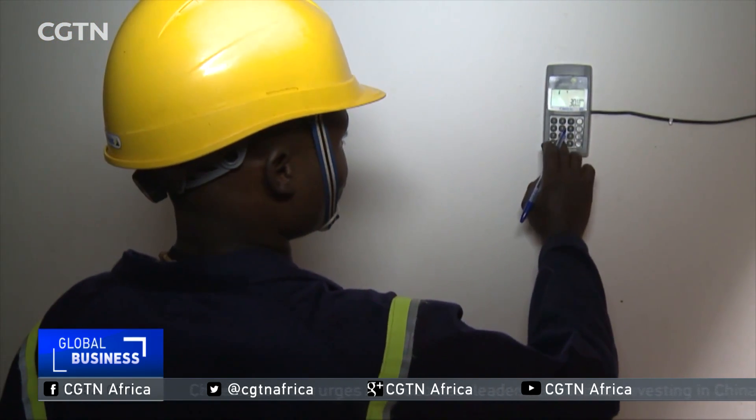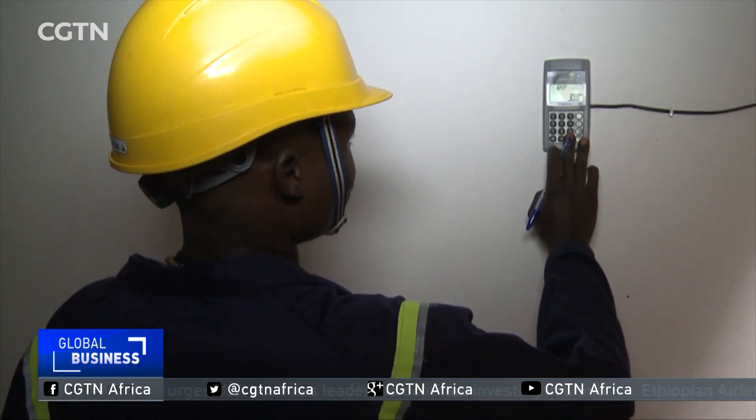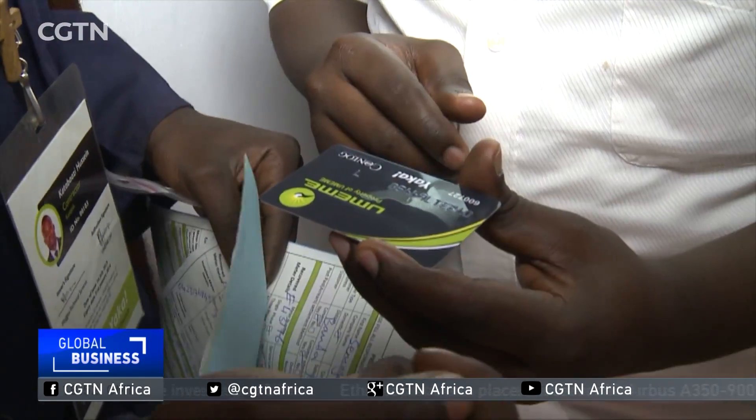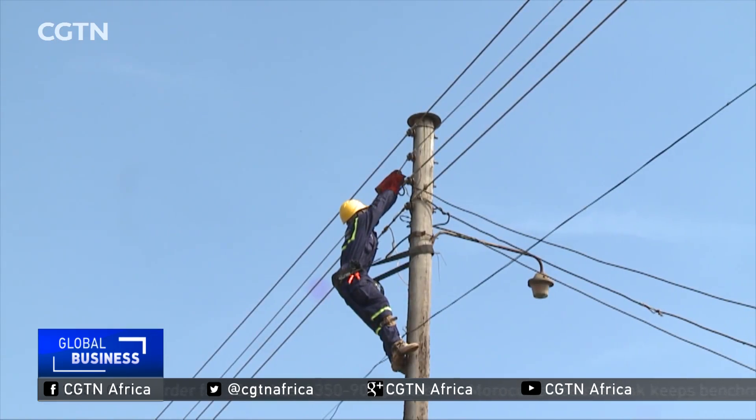In 2011, Uganda introduced prepaid meters for electricity. This was to help reduce electricity theft, but more than five years later the problem still persists.